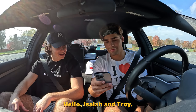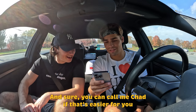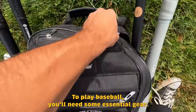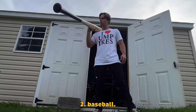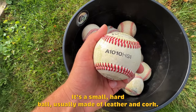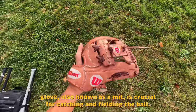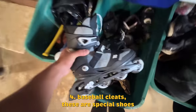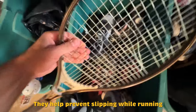Chad responds: Hello Isaiah and Troy. I'm here to help you with baseball, and sure, you can call me Chad if that's easier for you. To play baseball, you'll need some essential gear. One, baseball bat — choose a bat that's the right size and weight for you. Two, baseball — a regulation baseball, a small hard ball usually made of leather and cork. Three, glove — a baseball glove, also known as a mitt, is crucial for catching and fielding the ball. Four, baseball cleats — special shoes with cleats on the bottom to provide traction and prevent slipping while running.